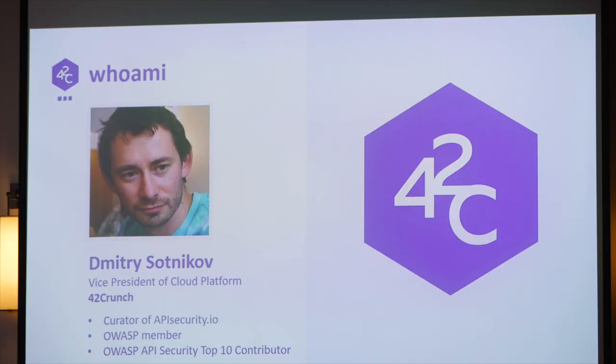If you look at that word cloud, these are the companies that had APIs hacked just recently. My name is Dmitry Sotnikov. I work for a company called Foot2Crunch that does API security — that's why the topic is of interest to me. I'm also one of the contributors to OWASP API Top 10. In this session, I will talk about the top 10 vulnerabilities in API security that OWASP has identified.